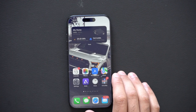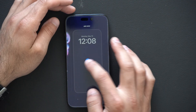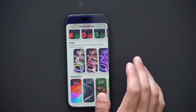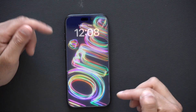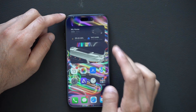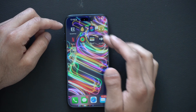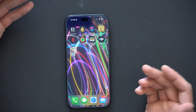Here is my iPhone 15 and the first thing they added can be located in your wallpaper selection. If we long hold and add a new wallpaper, you'll see that there is a new pride wallpaper. It comes in a variety of different color themes to choose from, and when you select it, there are multiple different unique animations each and every time you unlock your device. It just shuffles with multiple different unique animations as you can see.